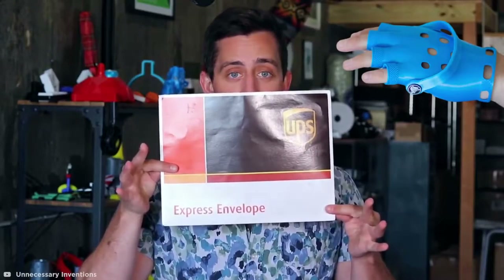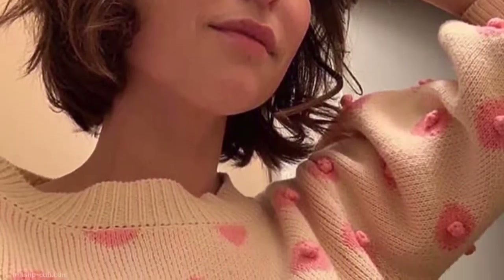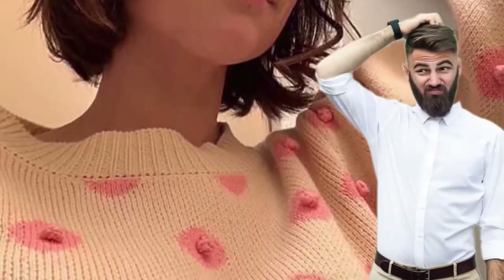I can just about let the handerpants slide, but these Croc gloves are absolutely unforgivable. Not only do they look incredibly uncomfortable, but all those holes are going to provide no warmth whatsoever, making these ugly and pointless. Thankfully, the guy who designed them got a speedy cease and desist from the official Crocs brand.